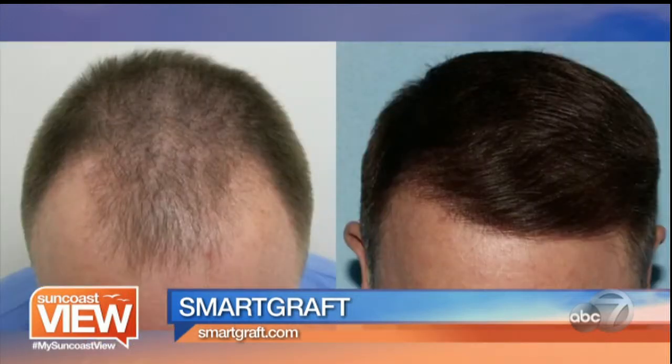Tell us about the actual procedure. Is there downtime, recovery? The results are amazing. The procedure is so easy. It's done in several hours. SmartGraft has moved it from an all-day procedure into just a few hours. The patient comes in, they are numbed, their extractions are done, they're re-implanted, their hairline is designed, and they're back out in several hours. They're even washing their hair in 48 hours, which I found absolutely amazing.